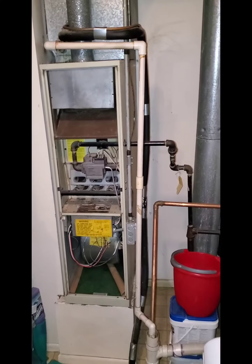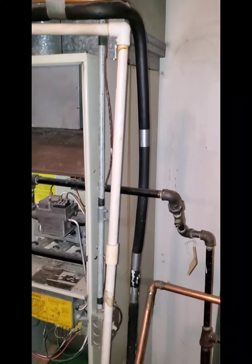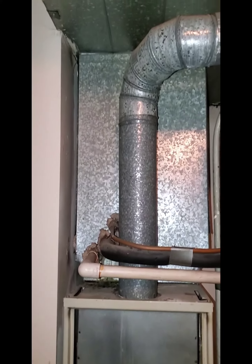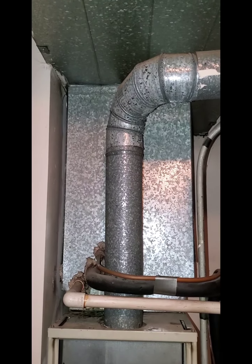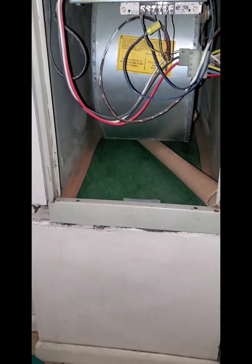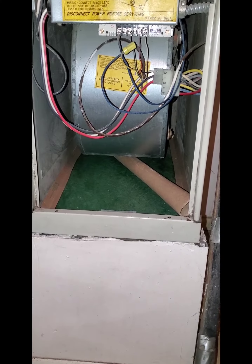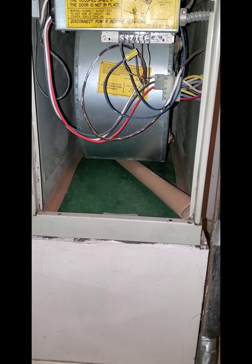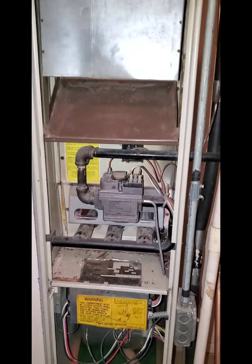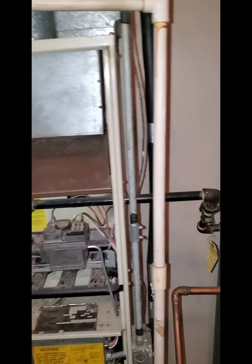Property located on the second floor. Customer is looking to have an easier way to replace the filter. It's 14 inches wide, 29 inches wide at depth.